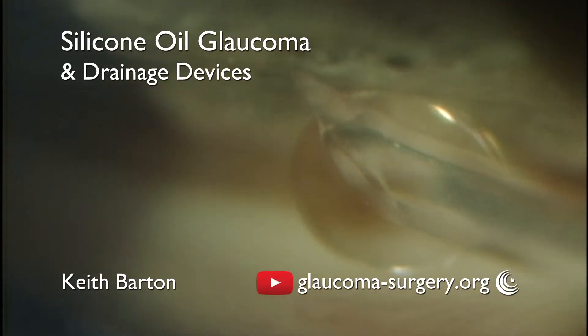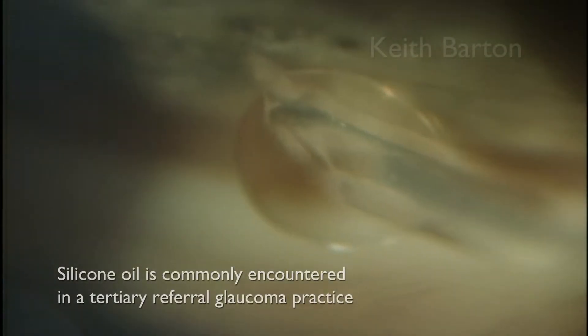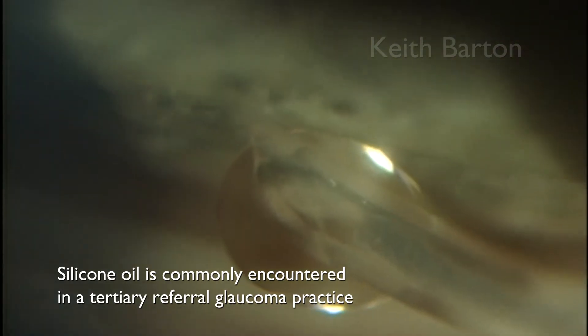Hi, I'm Keith Barton. In my tertiary referral practice, silicon oil glaucoma is common.